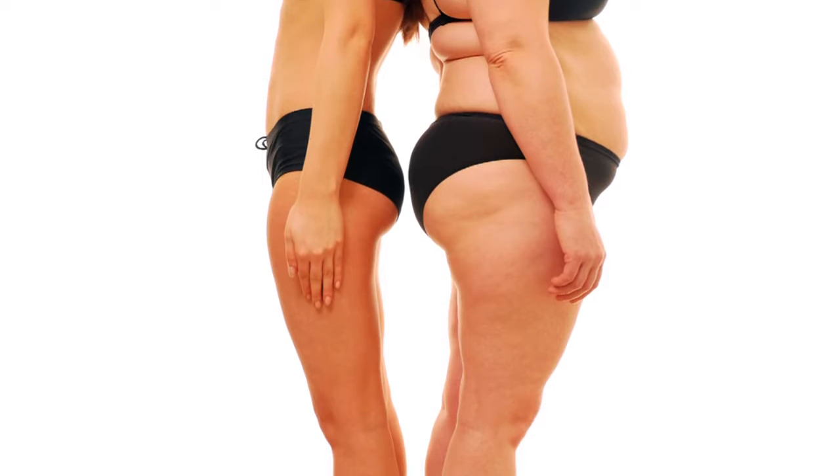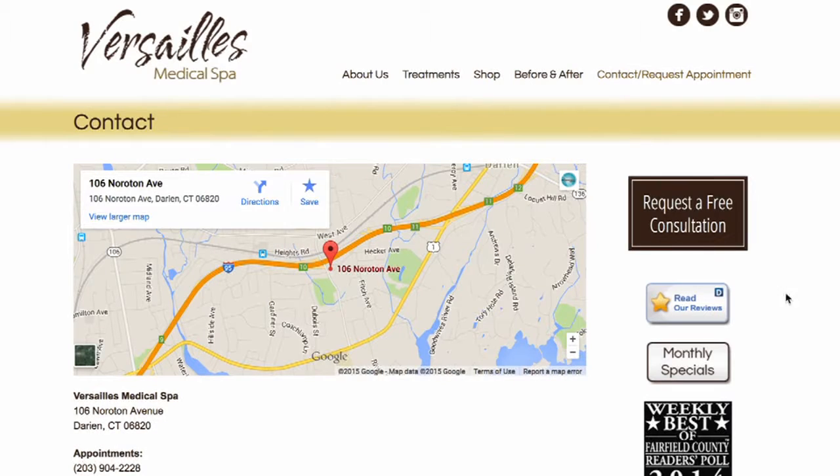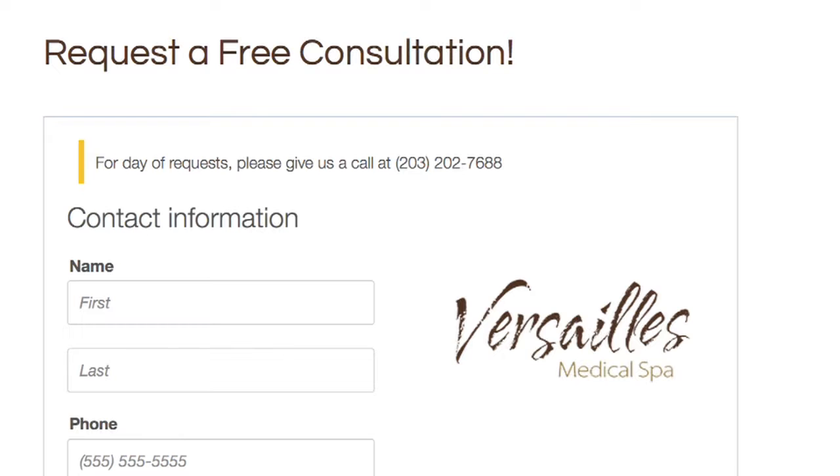If you're ready for a trimmer, slimmer, and more confident you, click here and schedule a free consultation now.